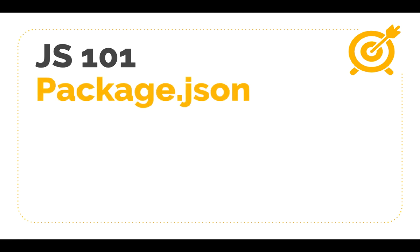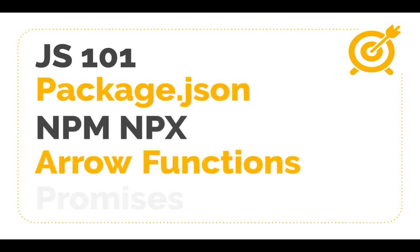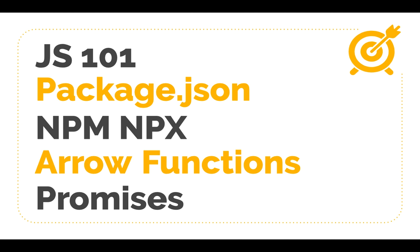We'll be learning JavaScript and its ecosystem — the basics of JavaScript and then more interesting things like package.json, npm, npx, arrow functions, promises, and more. In fact, you might have already used them, but do you fully understand what they are? This series will help you understand these concepts better.